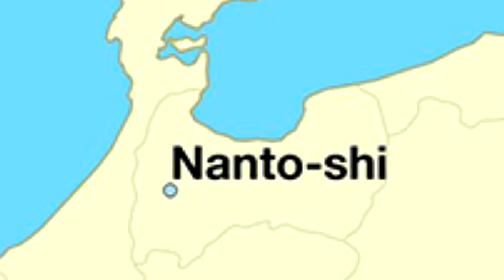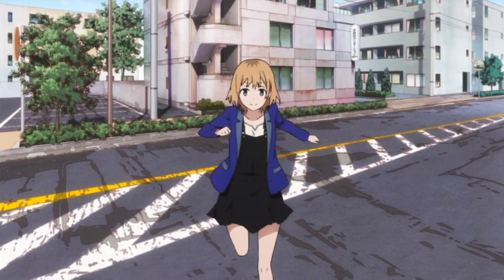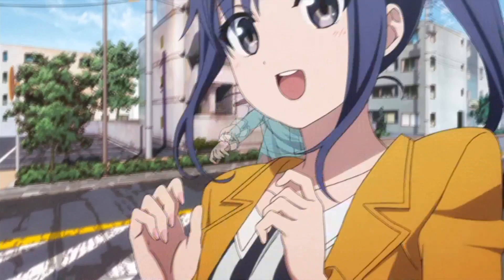Our journey begins in Nanto City, Japan, where the headquarters of studio PA Works is located. One of the best examples of amazing 3D animation in Japan comes from PA Works and their in-house CG studio PAX.